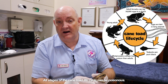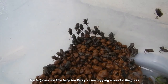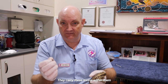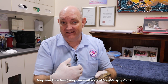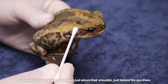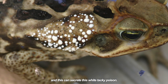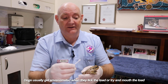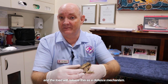All stages of the cane toad life cycle can be poisonous — the tadpoles, the little baby toadlets you see hopping around in the grass, and these adults particularly. They carry toxins within them that are what we call cardio toxins — they attack the heart and cause all sorts of horrible symptoms. Cane toads have a poison gland just above the shoulder just behind the eye, and this can secrete a white tacky poison. Dogs usually get envenomated when they lick or try to mouth the toad, and the toad will release this as a defense mechanism.